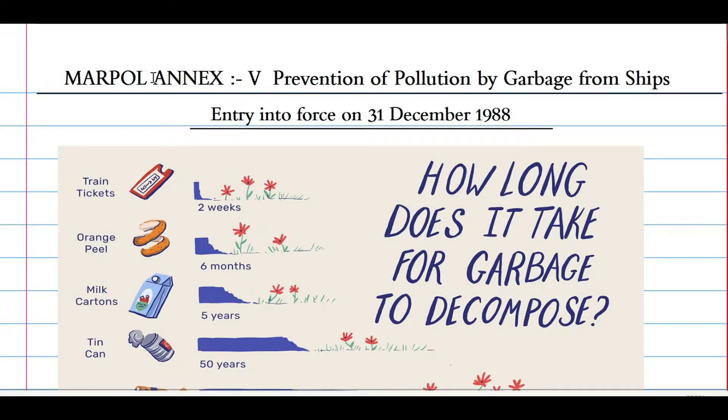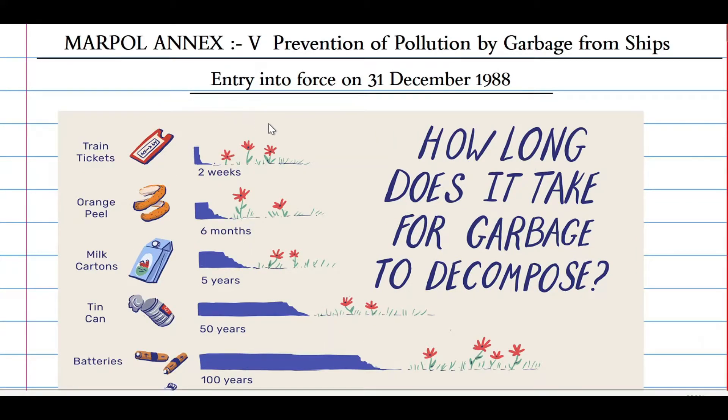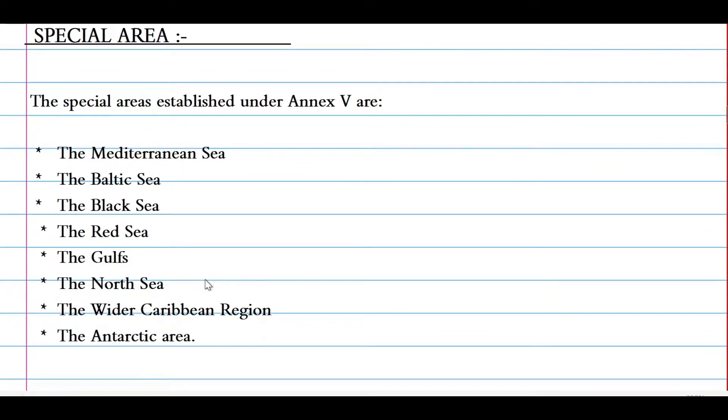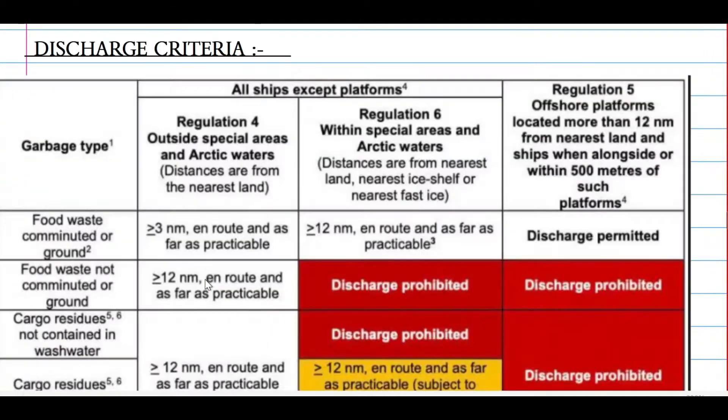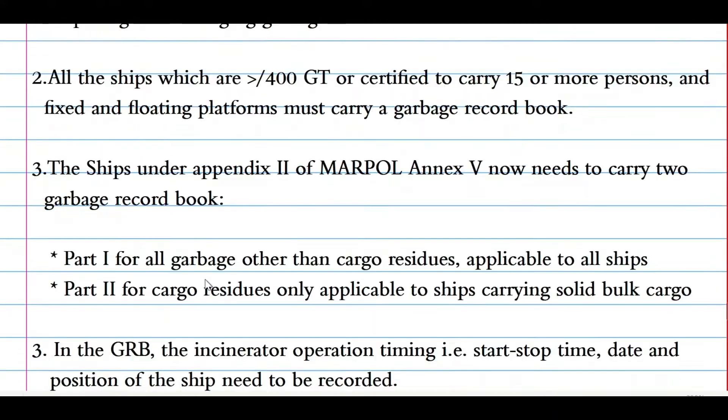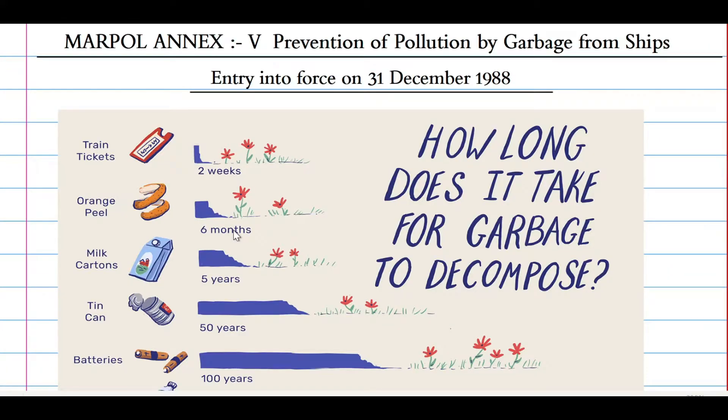Welcome back guys. Today we will cover MARPOL Annex 5, prevention of pollution by garbage from ships, which entered into force on 31st December 1988. I have divided this annex into 8 sections: first, what is garbage; second, objective of Annex 5; third, applications; fourth, special areas; fifth, classes of garbage on ship; seventh, discharge criteria; and eighth, the garbage management plan, which includes the garbage record book.